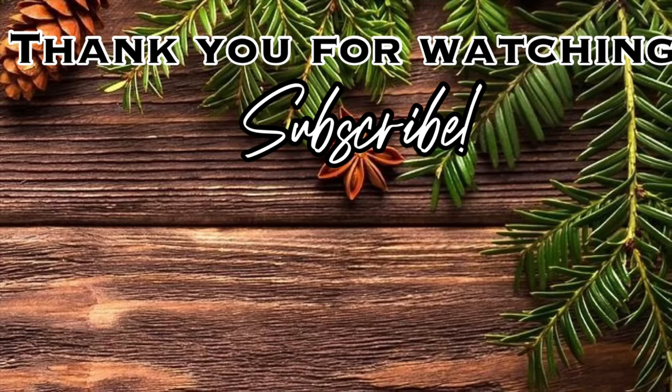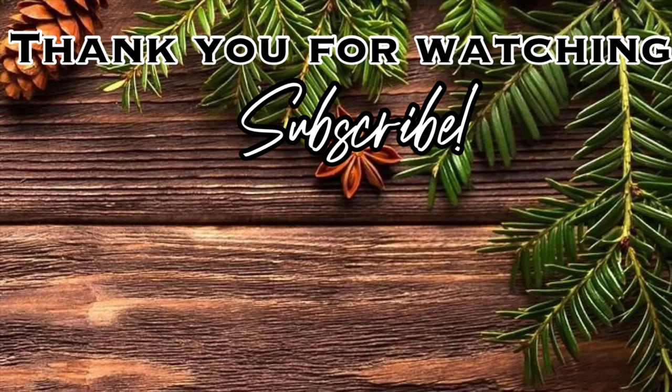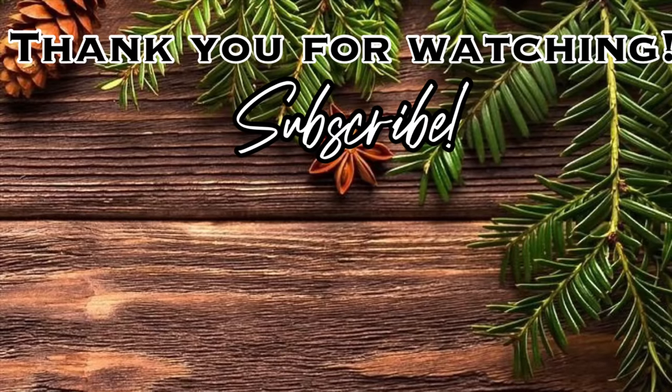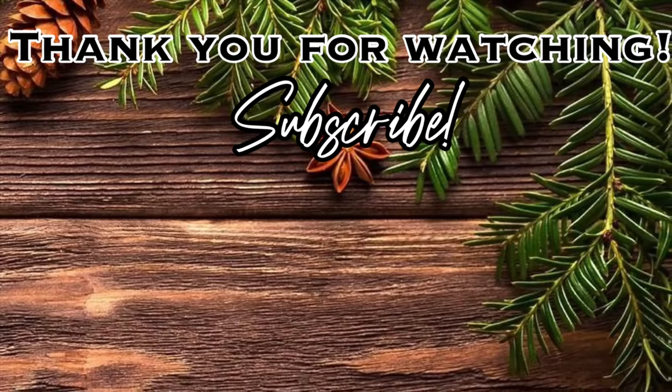Thank you so much for watching — I hope you enjoyed it! Please give it a thumbs up, don't forget to subscribe so you don't miss any of my upcoming videos, and let's keep the party going by clicking on one of these videos right here on the screen. I'll see you in the next one — bye!